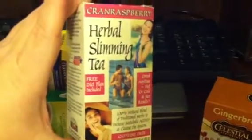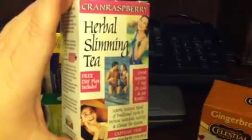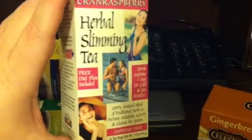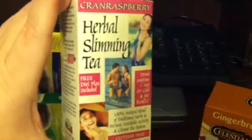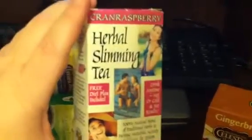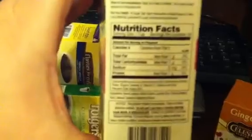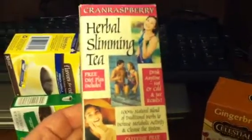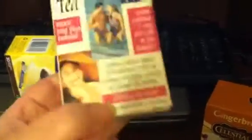This here is an herbal slimming tea. I got it a few years ago at Big Lots, a closeout store, so it's not the most readily available, but it was cheap. It's the cran-raspberry flavor and it's very yummy. I prefer it to Smooth Move and it works the same way. It has senna leaf and it's herbal just like Smooth Move, but to me it tastes better and has the same effect, if you get my drift.